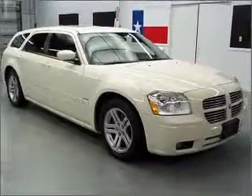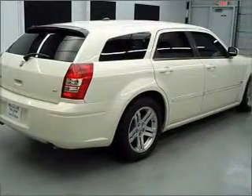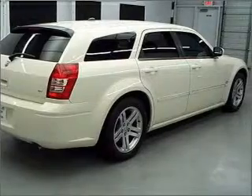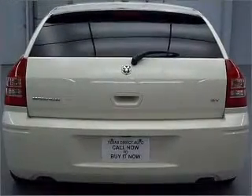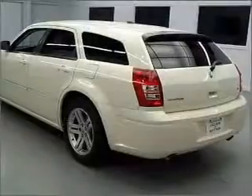Premium wheels lend a distinctive appearance. Treat yourself to a premium sound system. The anti-lock braking system will help deliver you safely to your destination. Heated seats offer comfort in cold weather, and there's nothing like a sunroof on a nice day.